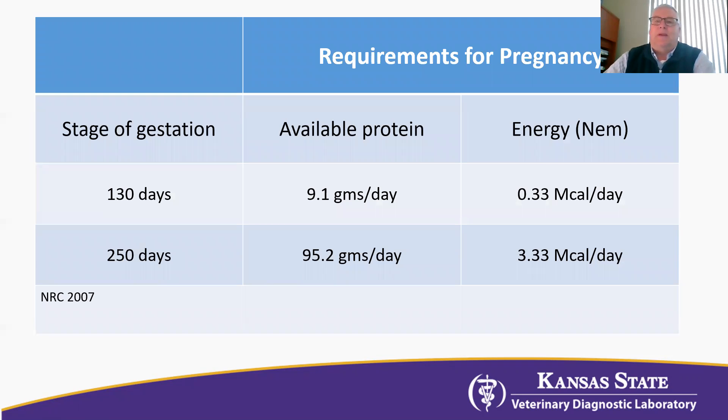As a refresher, this is a table showing stage of gestation. I took two stages: 130 days pregnant and 250 days pregnant, and the demands just for pregnancy. At 130 days, the demand just for pregnancy is about nine grams of available protein per day. When she gets to 250 days — that last month before calving — that increases to 95.2 grams, so times 10.